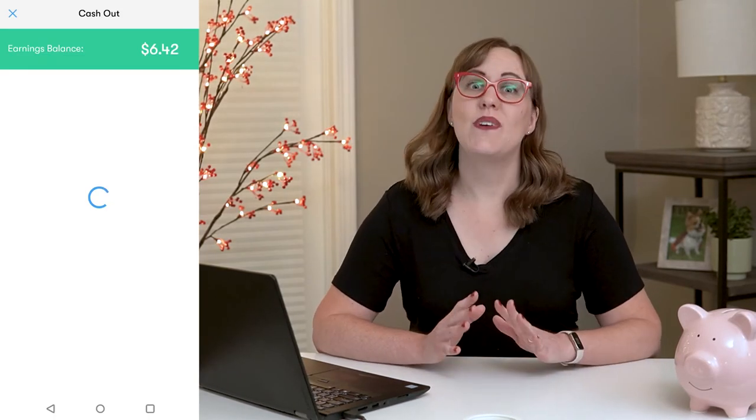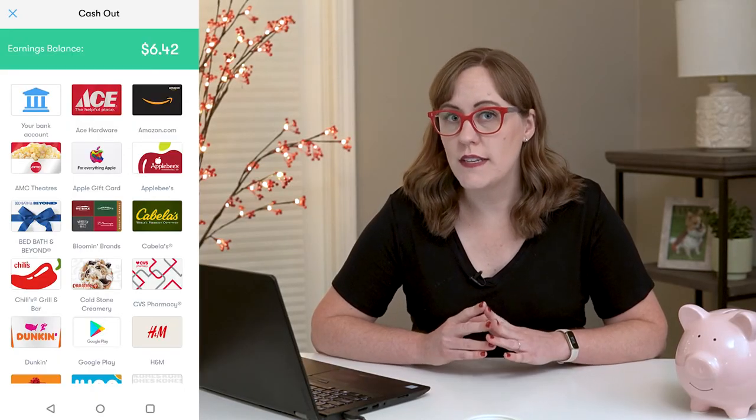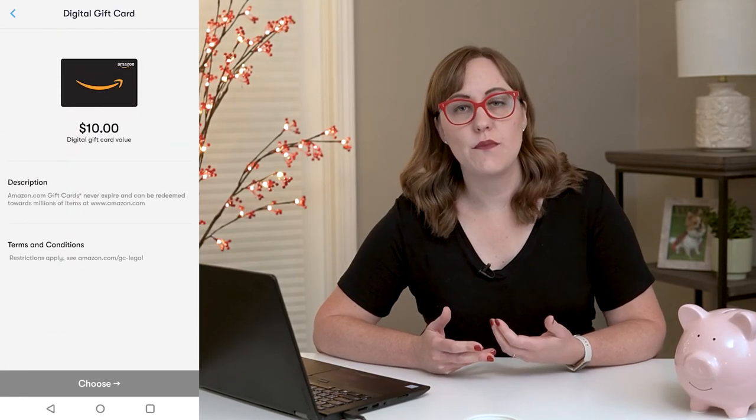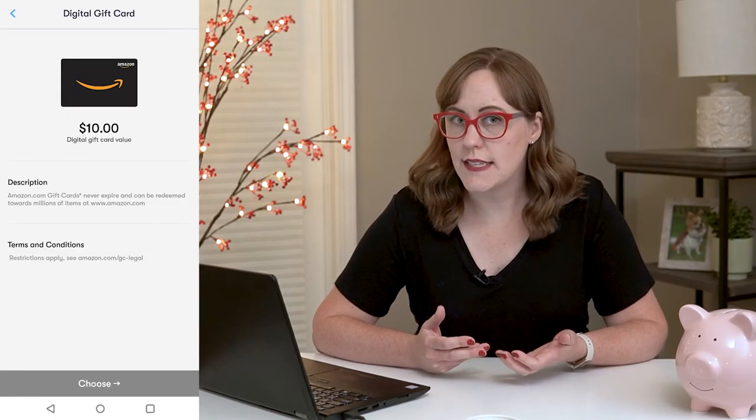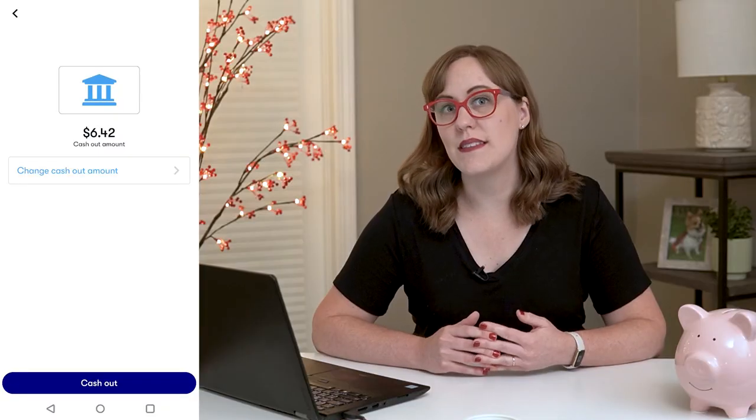You'll have that cash back amount building up in your Upside account. One of the nice things about the Upside app is that you can cash it out with as little as $1. You'll see that you can cash it out for various gift cards starting at $10, but you can transfer the cash back into your bank account with as little as $1.